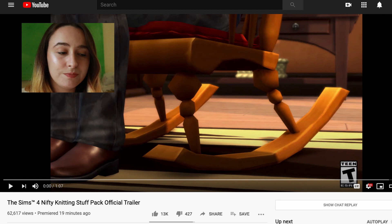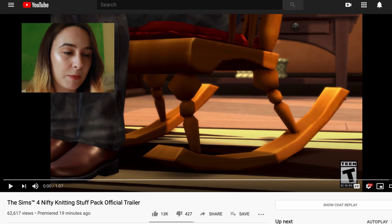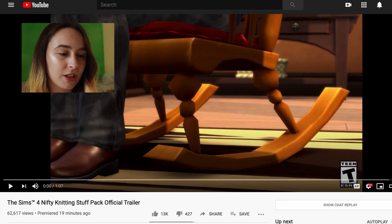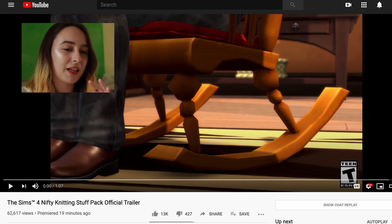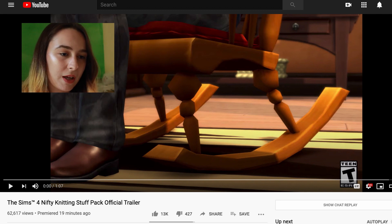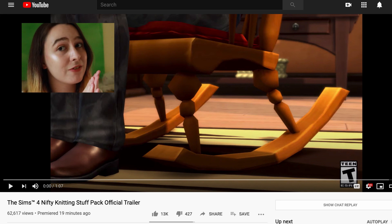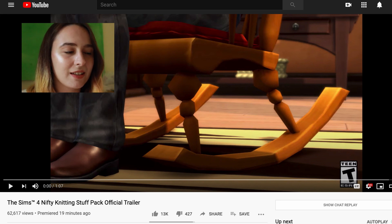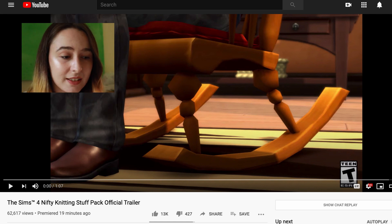The Sims team has released a new trailer for Nifty Knitting Stuff. If you remember, this was a community-voted pack — there was voting on what objects people wanted and a survey a while ago. The trailer is finally out. I'm not watching this live because I had some stuff to do, but I'm watching it now, so let's get a quick reaction.